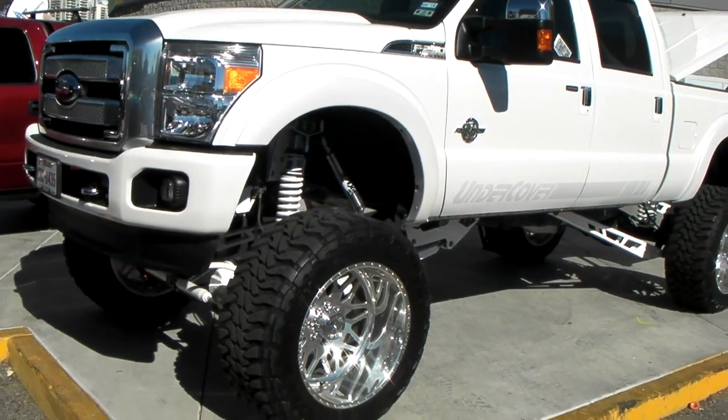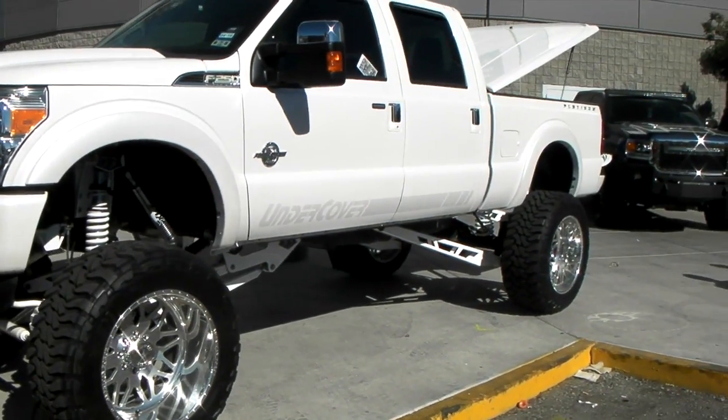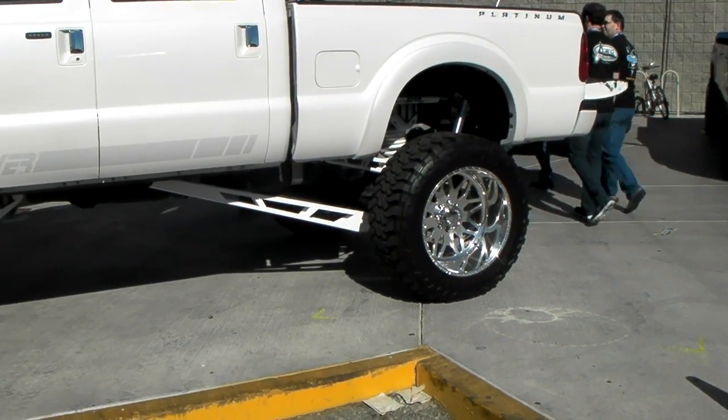This thing is at least 10 to 12 inches in the air — looks more like 12 to me. Great looking vehicle, beautiful setup. American Force always does a great job on all of their wheels. Super singles.